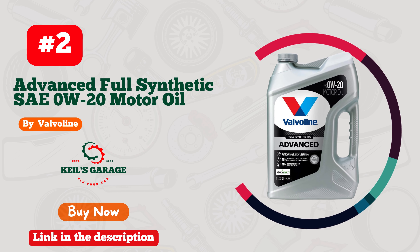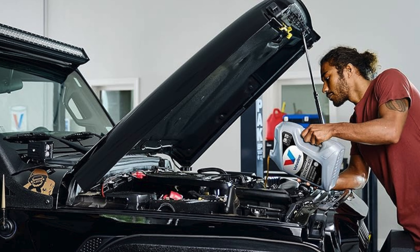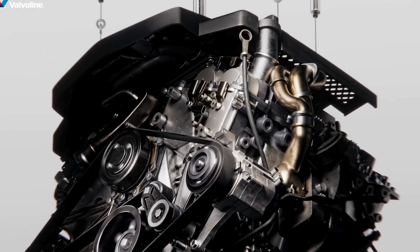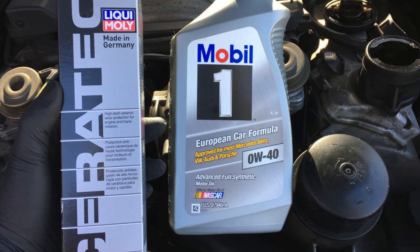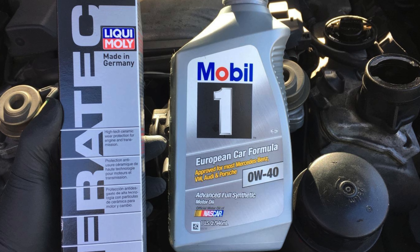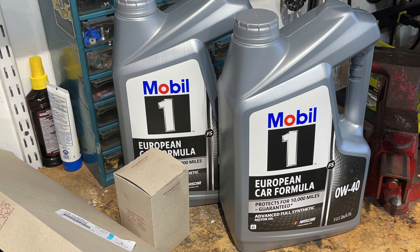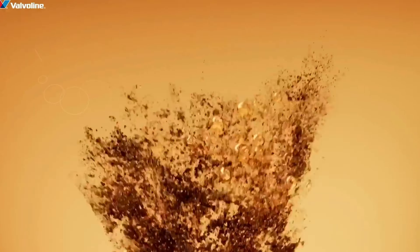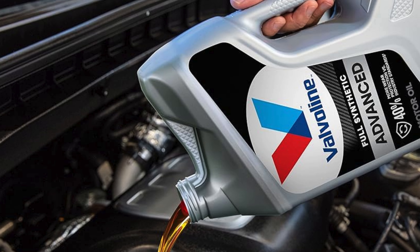Number 2. Valvoline Advanced Full Synthetic SAE 0W20 Motor Oil 5-Quart is engineered to provide top-notch protection for your engine, making it an ideal choice for those seeking the best 0W20 synthetic oil. This motor oil offers advanced protection against the four main causes of engine breakdown: wear, friction, heat, and deposits. With 40% better wear protection compared to industry standards, as tested in the rigorous Sequence IVB engine test, it ensures your engine stays running smoothly for longer. The full synthetic 0W20 formula boasts an impressive 25% better deposit protection due to superior engine cleaning detergents, validated through the GMOD engine test.